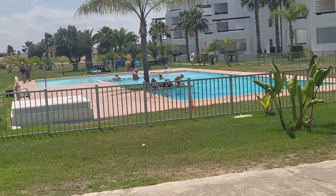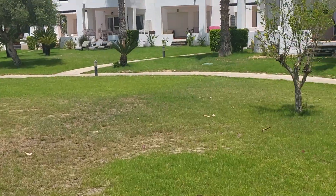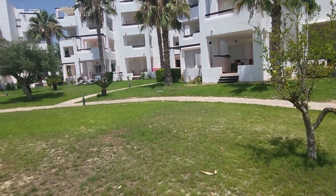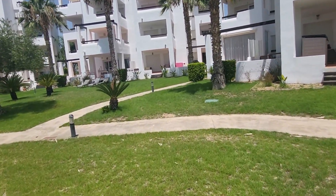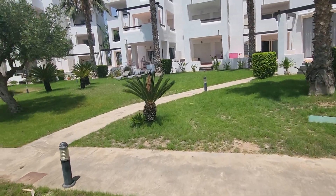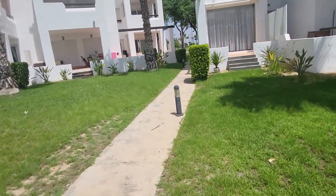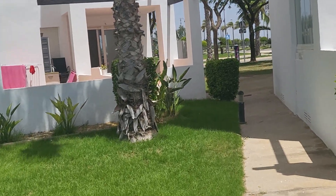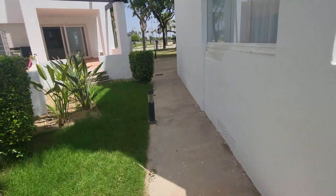This is the pool area — just a couple of seconds' walk from the apartment. There are people in the pool so I won't film too close, but you can see how near it is. The apartment is just back here — that end apartment just behind that tree. Any questions, please come back to the office. Thank you.